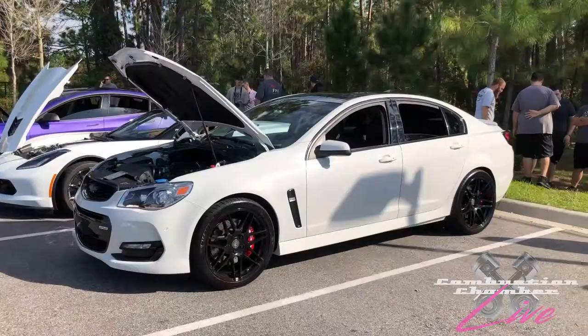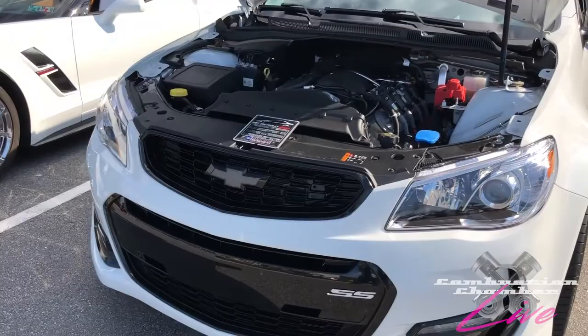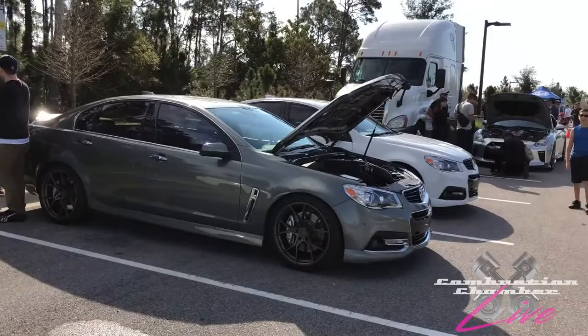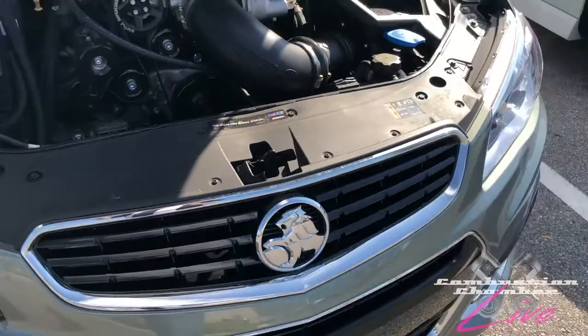Right here we have a Chevy SS. This one still has the Chevrolet bow tie on it. It's my understanding that there was an option to keep the bow tie or get the Holden Lion badge. I think on this car, especially since it's designed by them, it definitely has their signature look — I would prefer the Lion. All three of these cars are LS3-powered.